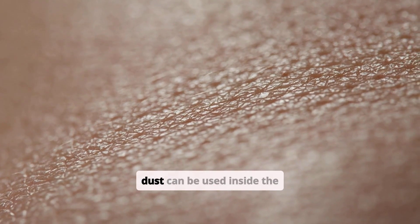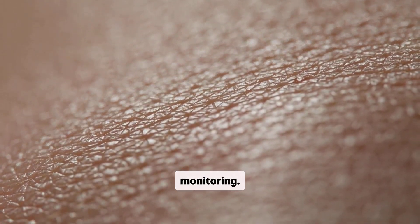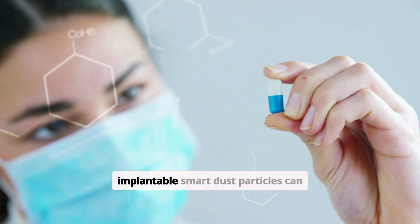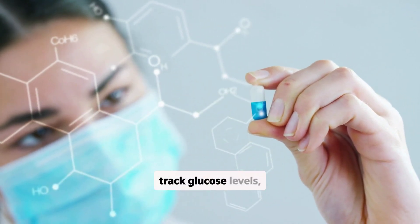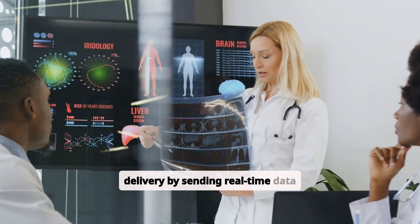In healthcare, Smart Dust can be used inside the human body for biomedical monitoring. For example, implantable Smart Dust particles can track glucose levels, detect early signs of disease, or even assist in drug delivery by sending real-time data to doctors.